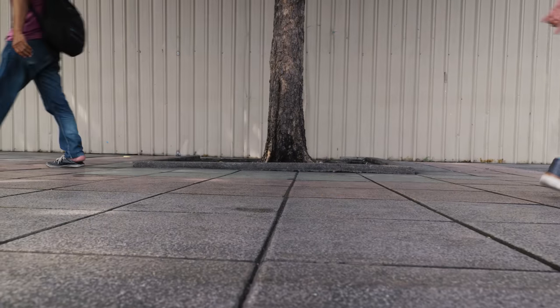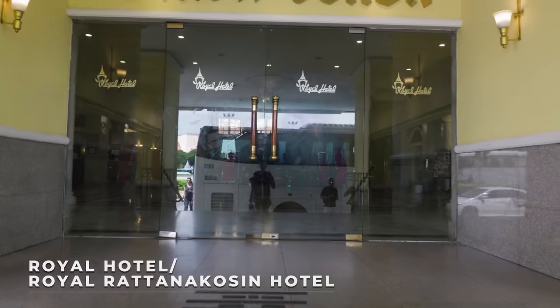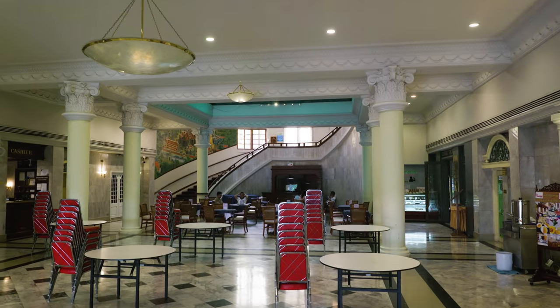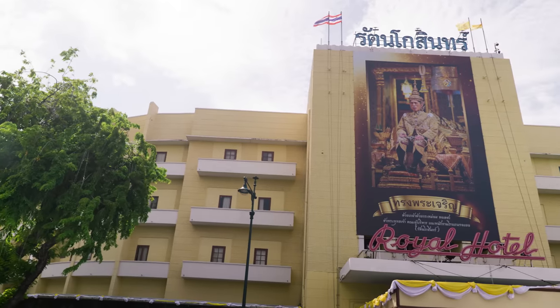This is the Royal Hotel, also known as the Ratanakosin Hotel. It started operating in 1943. In the past, the patrons were politicians, high-ranking government officials, Bangkok elites — people of high status in the 40s, 50s, and 60s. So any famous people that rolled through here?